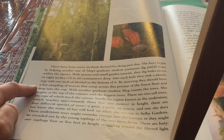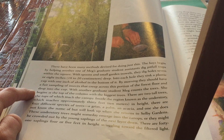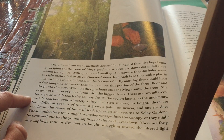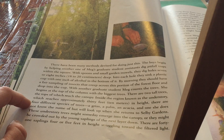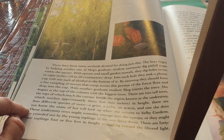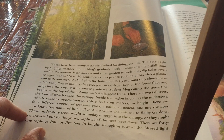With another graduate student, Meg counts the trees. She begins at the top of the column with the biggest tree. There are two tall trees, the tops of which reach the canopy. Inside the region known as the understory, which reaches approximately 30 feet or 10 meters in height, there are four different species of trees: a grius, a palm, an acacia, and one she does not know the name of but will look up when she returns to Selby Gardens. These understory trees might someday emerge into the canopy, or they might be crowded out by the young saplings on the next layer down.